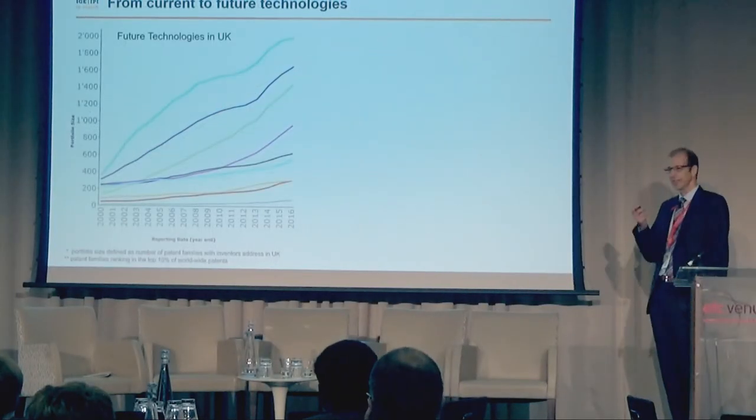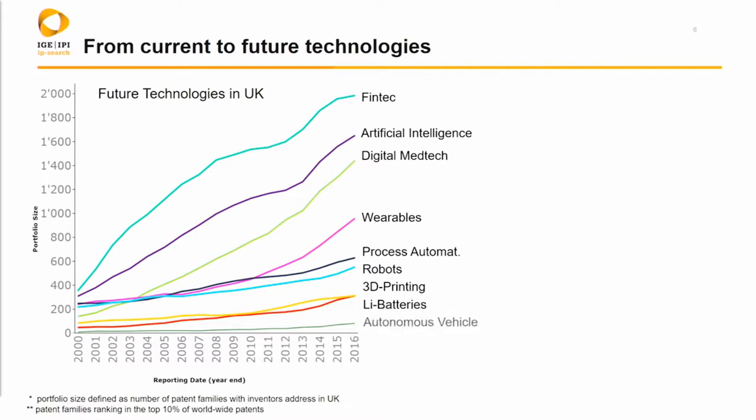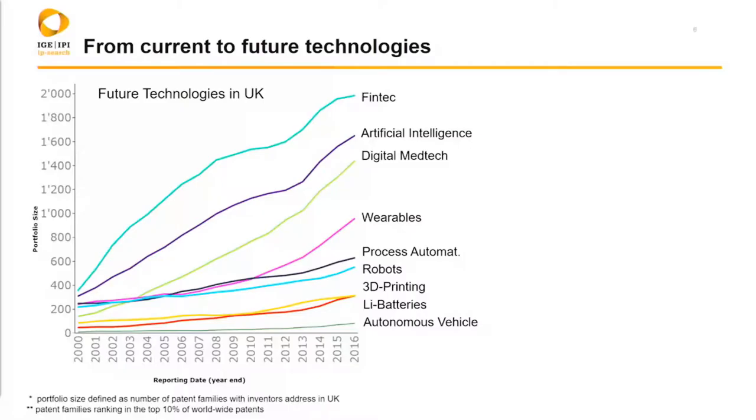So we have now started to look at future technologies. We have about 50 or 60 patent aggregations on certain topics. We found which are very strongly improving technologies — not in pure numbers but in rate of increase. This is typical for UK: FinTech, we have heard of that already. Artificial intelligence. Digital medtech — all this image analysis stuff and so on. We have wearables. And going down from software to more industry-related stuff, we also see robotics coming up quite strongly. We see lithium battery technology in the UK coming up very strongly, with very nice companies. And we have seen 3D printing as well.